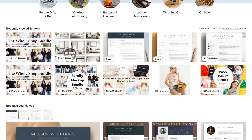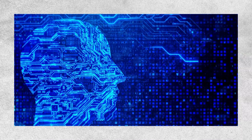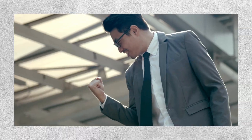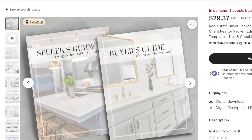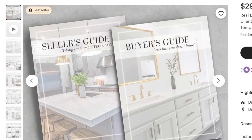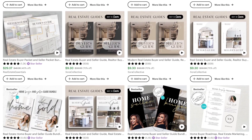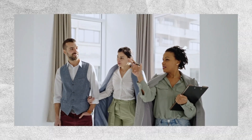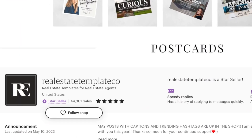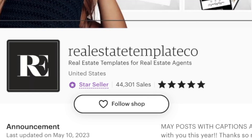This next product is what I first started selling on Etsy a long time ago, and if I had the incredible assistance of AI, I would have seen results way sooner. The third idea is generating guides — more specifically, real estate buyer and seller guides. These are like little booklets that help people who want to buy or sell a house understand the whole process. Real estate agents can give them to their customers to help them out. There's this shop called Real Estate Templates Company that has sold over 40,000 of these templates and made a lot of money.